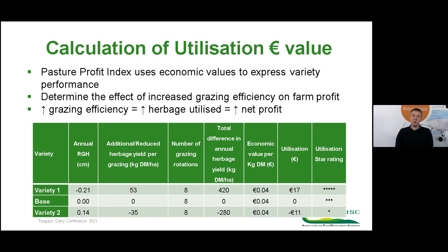We also have the utilization star rating displayed. Not all varieties currently on the Pasture Profit Index have completed their grazing efficiency assessments, so we have expressed variety grazing efficiency using a star rating. High grazing efficiency varieties are rated five stars, while low grazing efficiency varieties are rated one star.